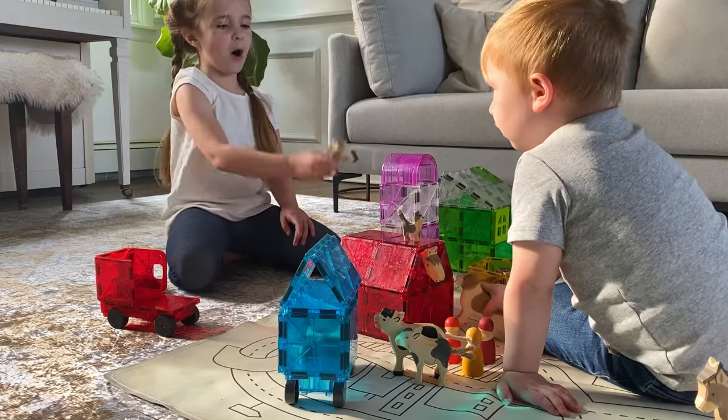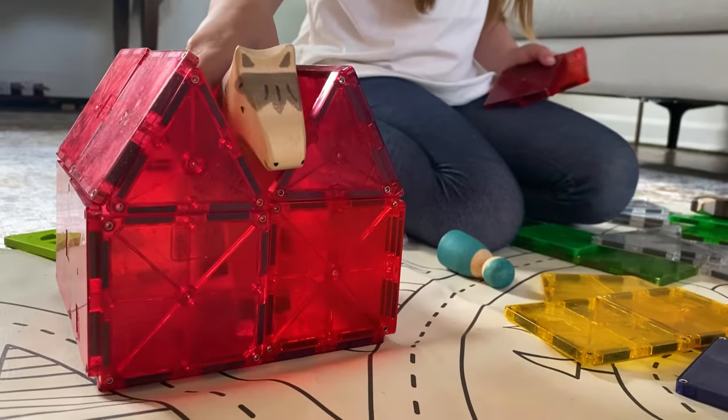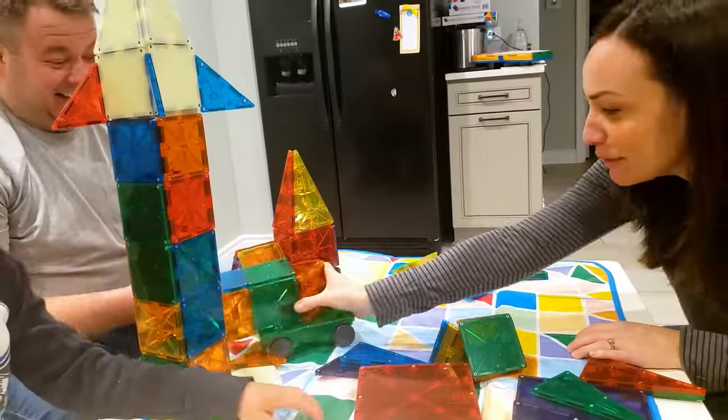With MagnaTiles, friends are always welcome to join in the fun. MagnaTiles brings the entire family together, from young minds to the young at heart.